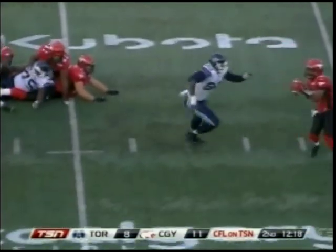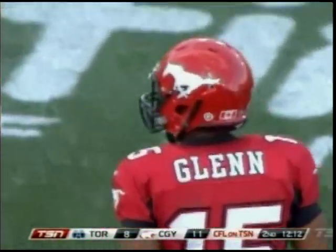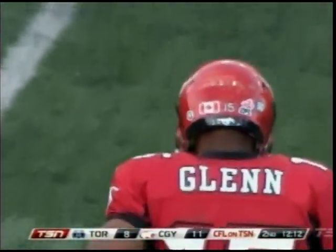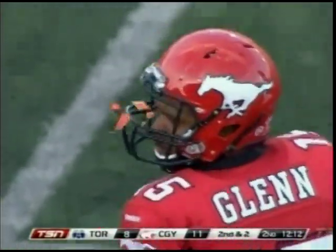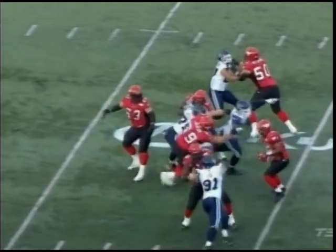Kevin Glenn is under pressure early on, gets away from it, and now throws complete to Arthur who gets down to the 20-yard line. What a Houdini act in the backfield — making people miss, extending the play. This is all of what Kevin Glenn does. Keontae Tripp gets a beat on him but Glenn gets up. Marcus Ball comes off the edge but the ball's out, and he finds Arthur all by himself on the sidelines. Makes something out of nothing.